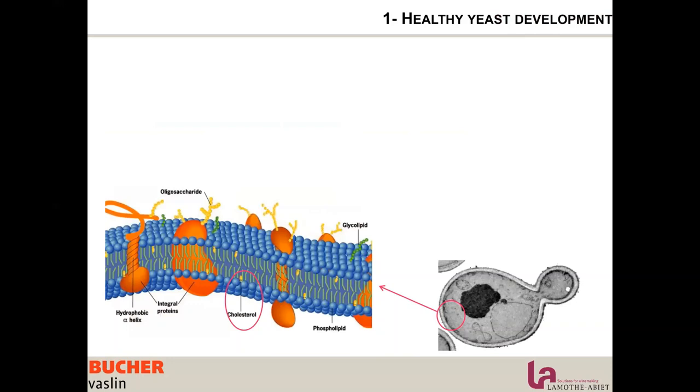I like to take the analogy of running a marathon. Fermenting is completely a challenge for the yeast, like us running a marathon. The first thing we must do before running a marathon, if we want to succeed, is to actually train.